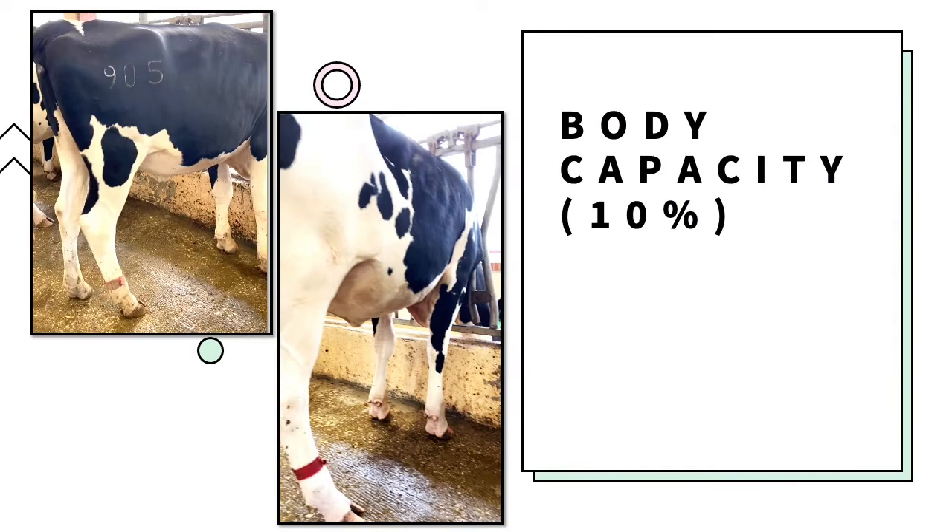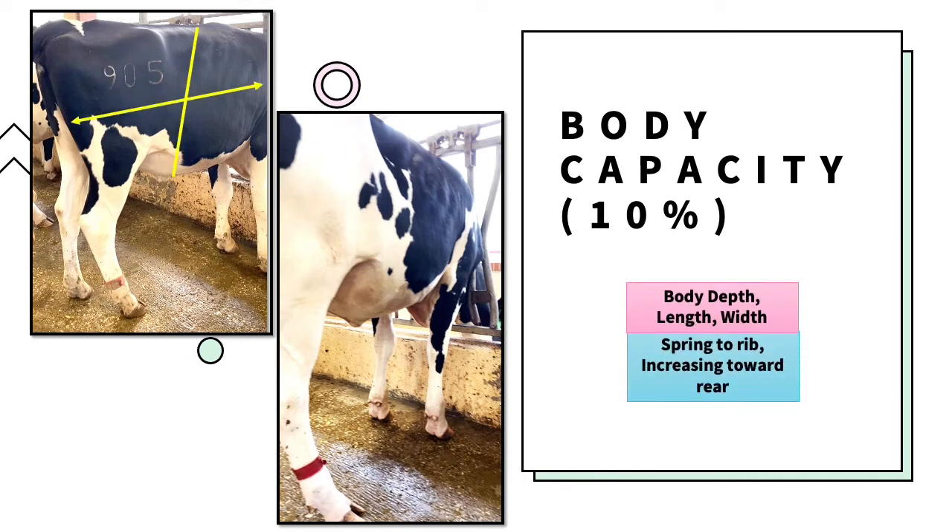Body capacity for a dairy heifer should be relative to the heifer's age. A judger should look at body depth, length, and width, showing a round ribcage increasing towards the rear. Also, the body capacity needs to portray a wide chest floor and open fore ribs.